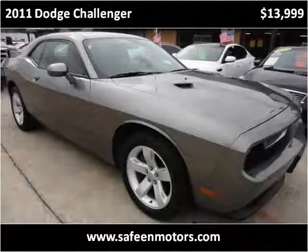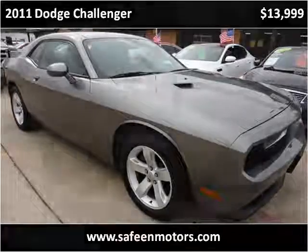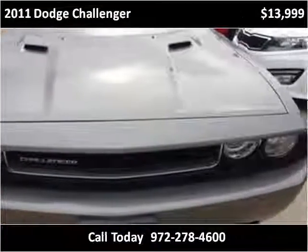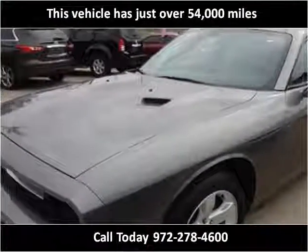This 2011 Dodge Challenger is available from Saffine Motors. This vehicle has just over 54,000 miles.